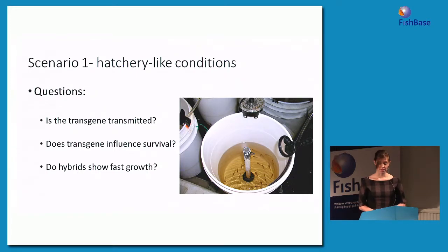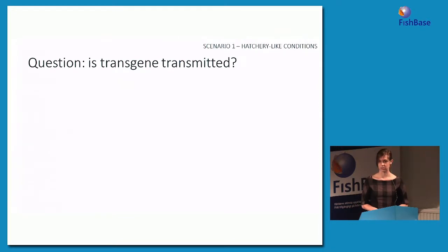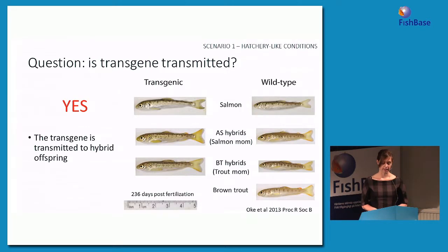For our first experiment in hatchery-like conditions, we were interested in three questions: would the transgene be transmitted into transgenic hybrids, would it influence their survival, and would hybrids show the enhanced growth phenotype? For our first question — is the transgene transmitted? — PCR analysis confirmed that yes, the transgene was transmitted into hybrid offspring. In this photo you can see transgenic fish in the first column and wild-type fish in the second column for all the different groups. The transgenic fish were larger — these pictures are to scale — and you can see the transgenic fish are longer and skinnier than their wild-type counterparts.